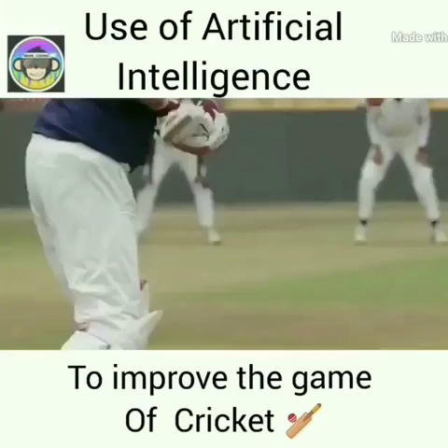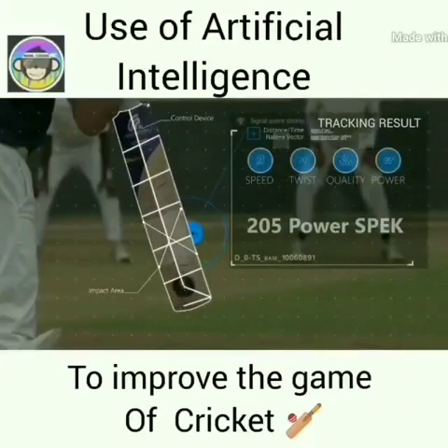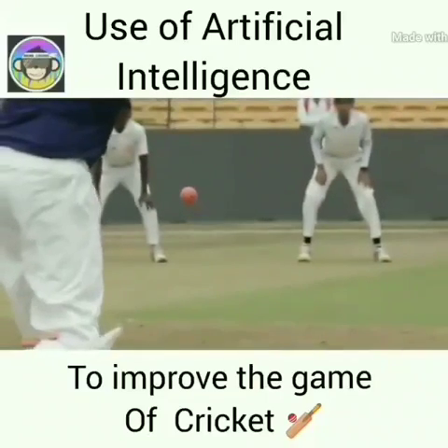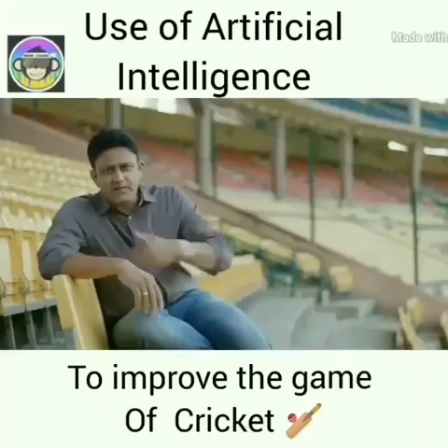You get the speed of the bat in kilometers per hour. Also the quality — how close was it to the sweet spot of that particular bat. And also how much of a twist was there in the bat. All of this then generates the power.